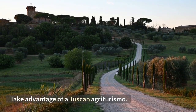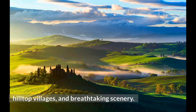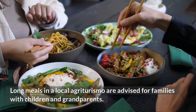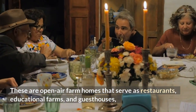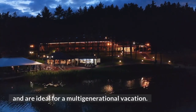Take advantage of a Tuscan agriturismo. Tuscany is a beautiful Italian region featuring traditional towns, Florence, Siena, hilltop villages, and breathtaking scenery. Long meals at a local agriturismo are advised for families with children and grandparents. These are open-air farm homes that serve as restaurants, educational farms, and guesthouses, and are ideal for a multi-generational vacation.